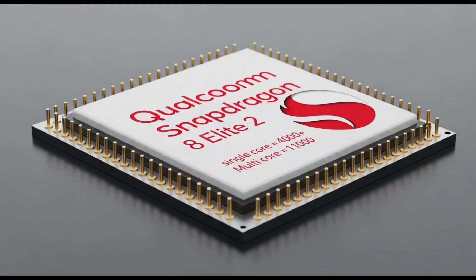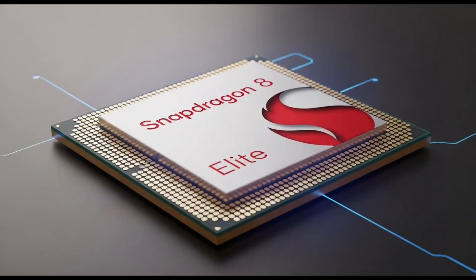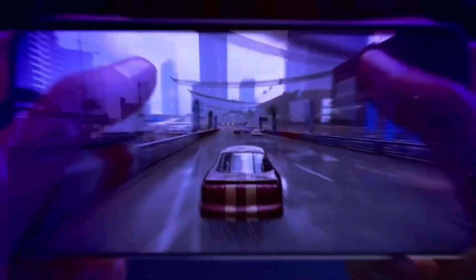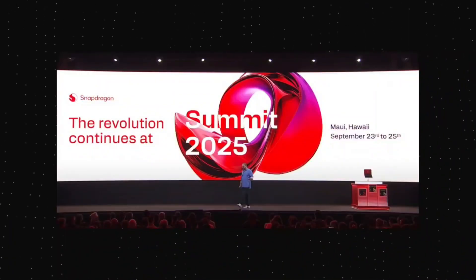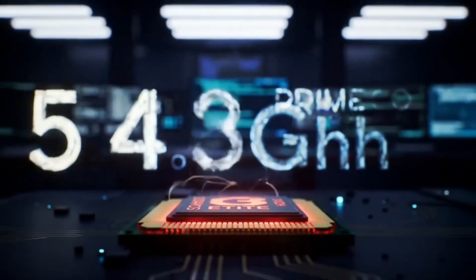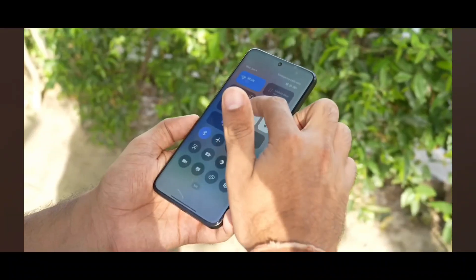One of the most exciting things: AI. The Snapdragon 8 Elite 2 is designed to handle powerful AI tasks on-device. So instead of sending your voice, photo, or data to the cloud, it can process it right on your phone. This means better privacy, instant responses, smarter camera features, real-time translation, and voice assistants that actually feel smart. This chip isn't just about speed — it's about intelligence.